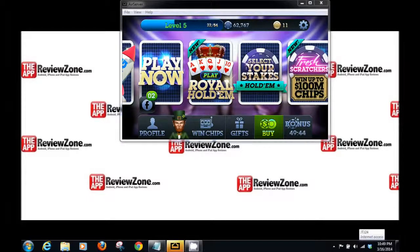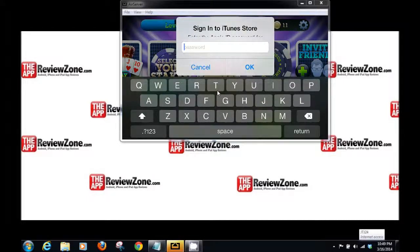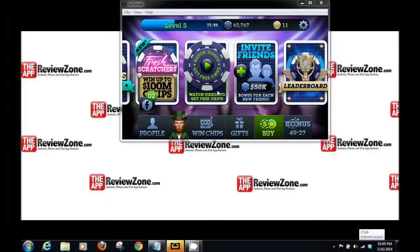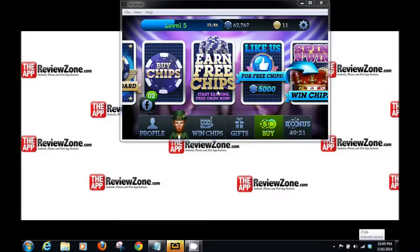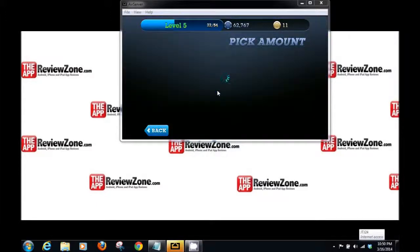These are all ways you can get chips. You can get a scratch card, watch videos, invite friends and get chips, go to the leaderboard, buy chips, earn free chips, or like them for 5,000 chips. So there are a lot of ways to get free chips so you don't have to pay. But if you want to, you can also click here and buy chips in different denominations, from $2.99 all the way up to $100.